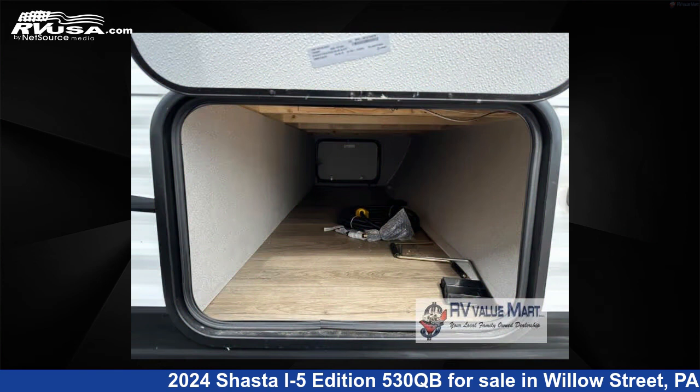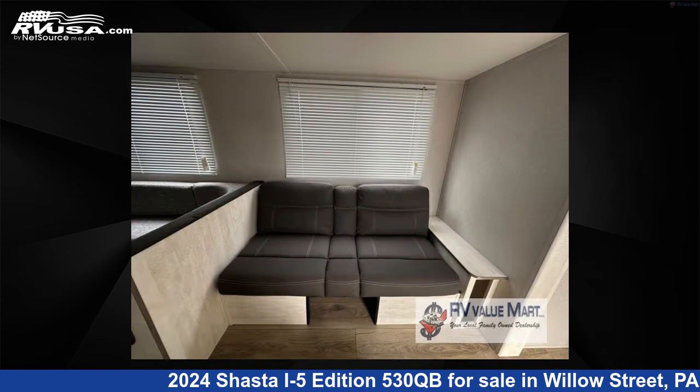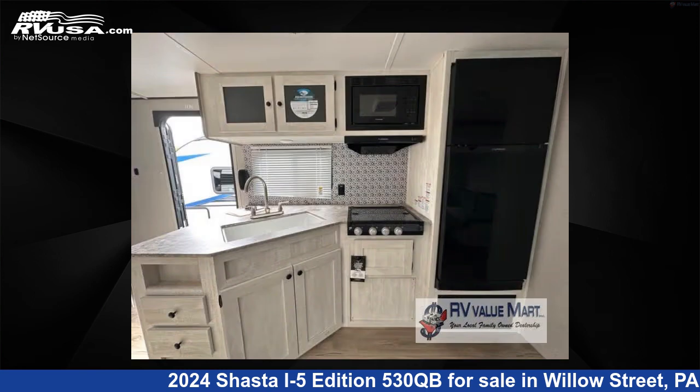This new Shasta is 35 feet 0 inches in length and features a graystone interior, sleeps 8, slide-out, and 40 gallons fresh water capacity. The floor plan layout of this travel trailer features bunkhouse, front bedroom, and U-shaped dinette.